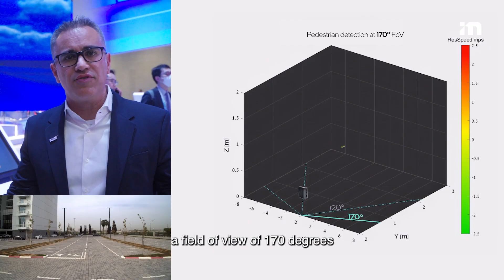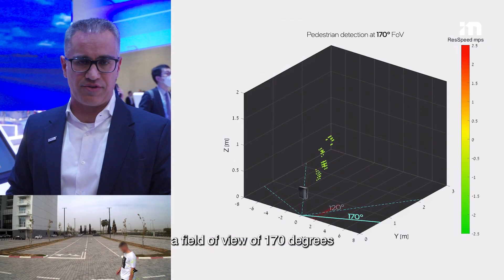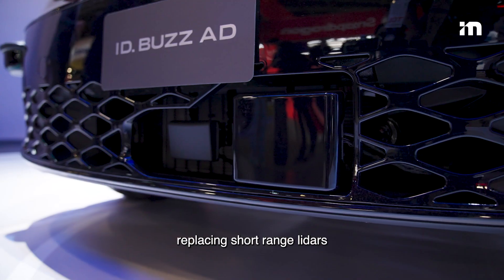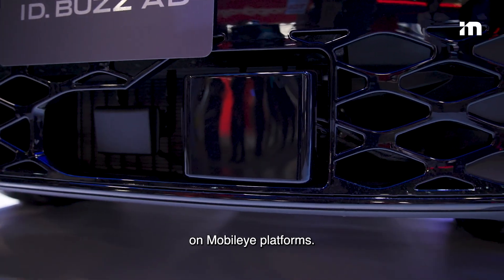We are opening a field of view of 170 degrees in the very short range, and by that allowing the replacement of short-range lidars on the Mobileye platform.